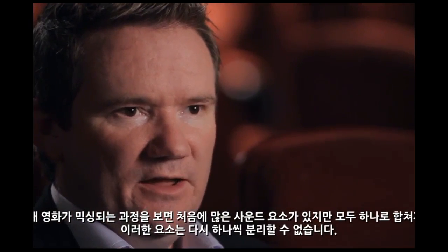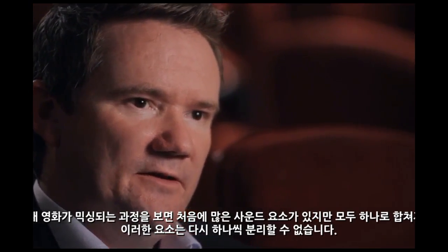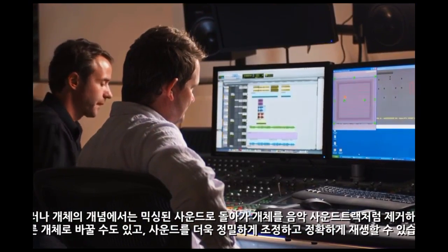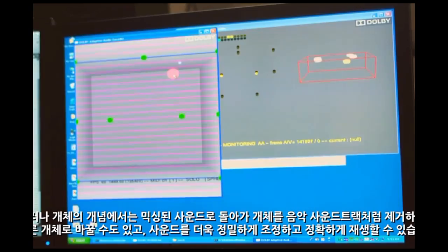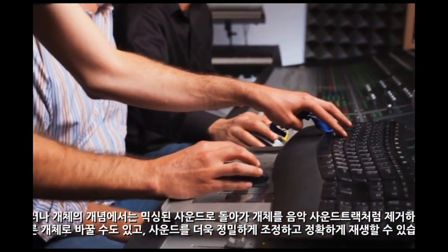When a film is mixed today, it's made up of many elements, and all those elements are baked in — you can't go back and pull an ingredient out. But with objects, you could go back in and remove a specific object. So if the object was a music soundtrack, you could pull it out, replace it, and have more finite control and precision in the reproduction of sound.